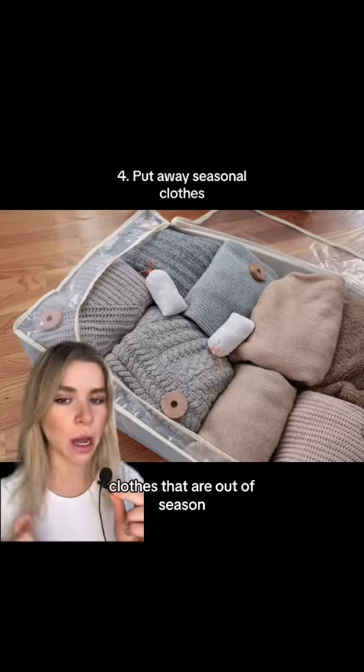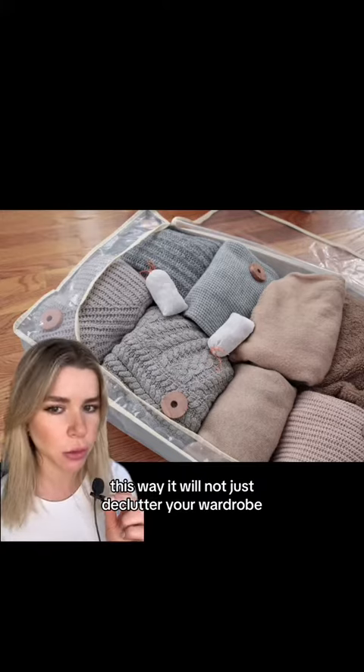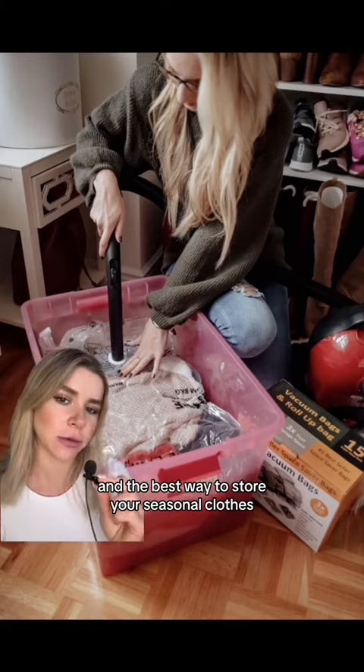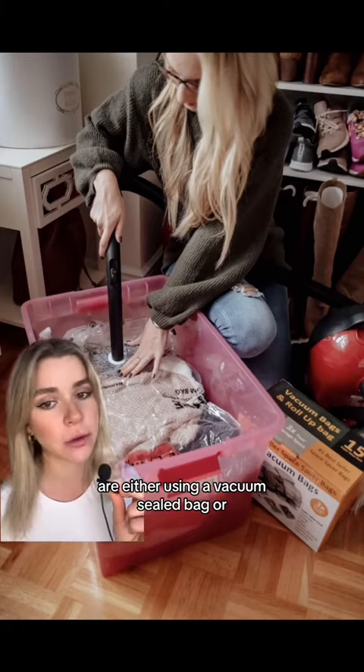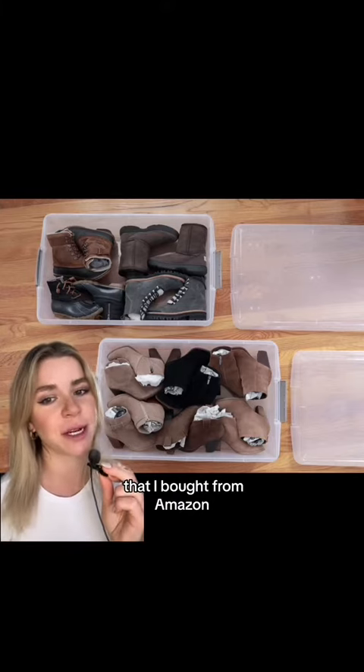Clothes that are out of season, I recommend you to put them away. This way, it will not just declutter your wardrobe, but it will also save you time to find what to wear. The best way to store your seasonal clothes is either using a vacuum sealed bag, or personally I like to use storage boxes that I bought on Amazon.